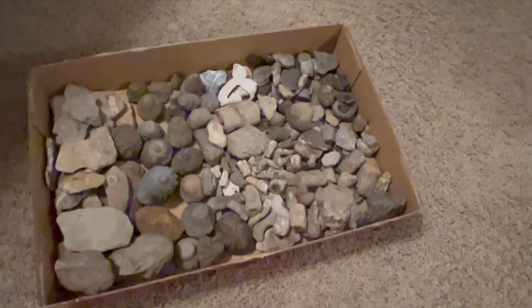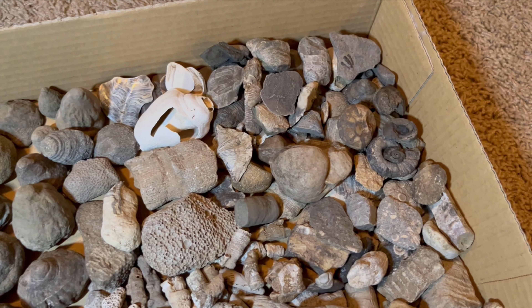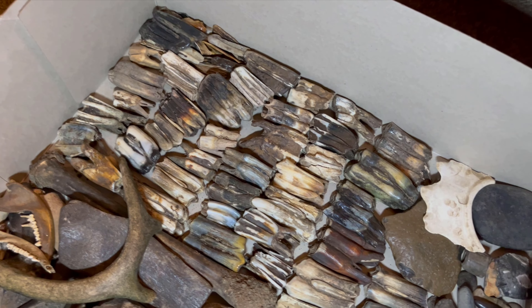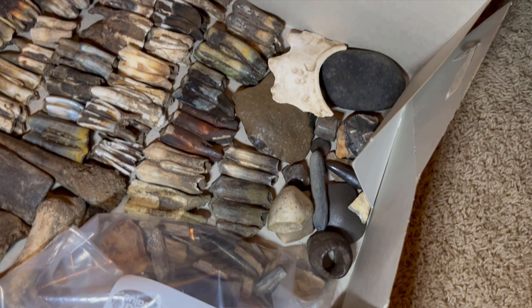I've got so much stuff under this bed - most of my metal detecting stuff I've never even put on display. But there are some fossils and stuff I've picked up. The light's not great in here. There are some cool bison, slash cow, slash horse teeth that I found out in the river, and antlers and mystery finds, stuff like that.